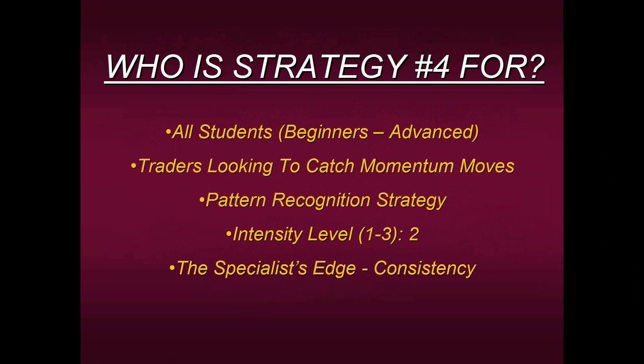I'm going to share three of the rules of this strategy today. The last rule, which has to do with the pattern, I cannot share — that would be like giving you free appetizers and then asking for the free meal as well. But you're going to get a really nice insight into the strategy. Its intensity level is a moderate two out of three — not so intense you can't leave your computer, but not so relaxed you just enter and walk away.